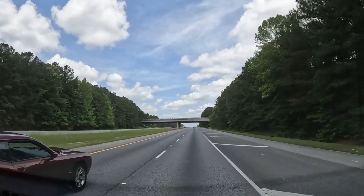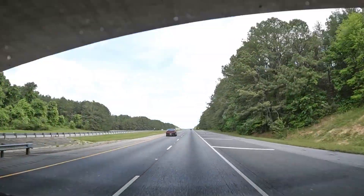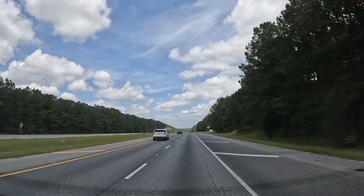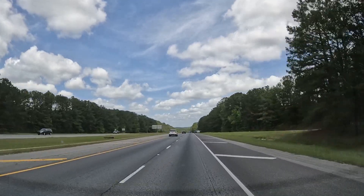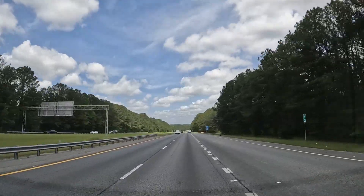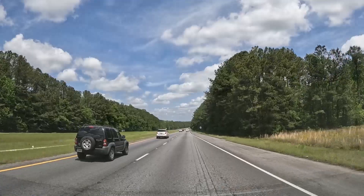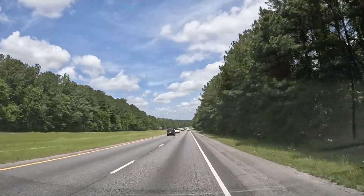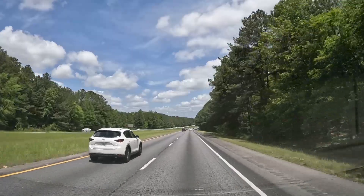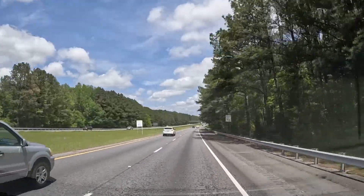Sunday, April 24th, 2022, about 1 o'clock in the afternoon. I-185 out of Columbus headed north to I-85. It says it's just 36 miles, but I bet it's 36 that we'll stay on 185. I think this is going to be a nice drive.